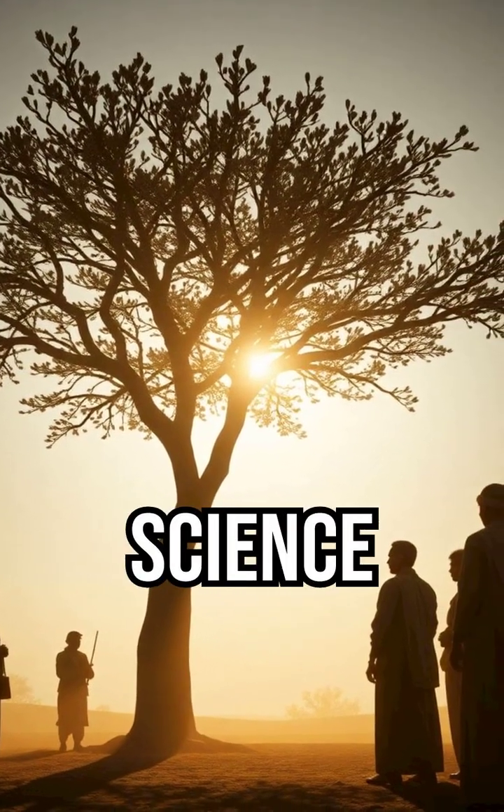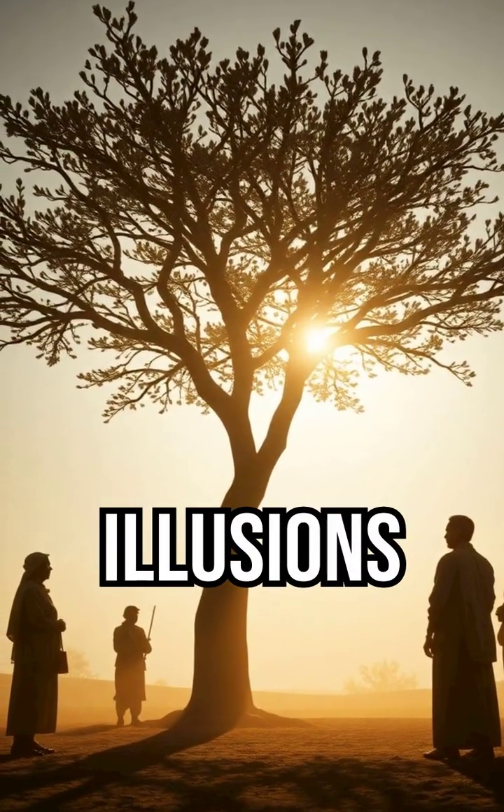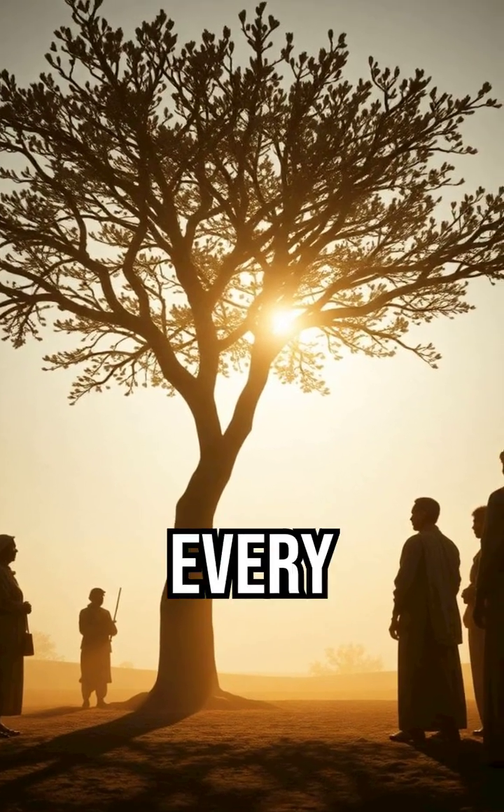This is the real science behind one of nature's strangest illusions, and the tree that looks alive in every sense of the word.